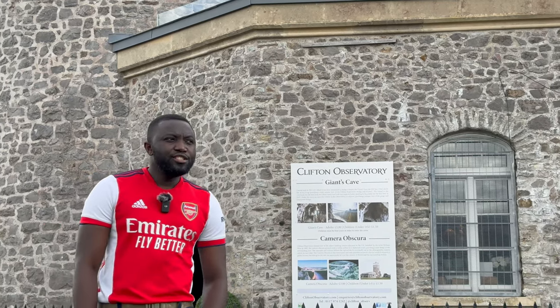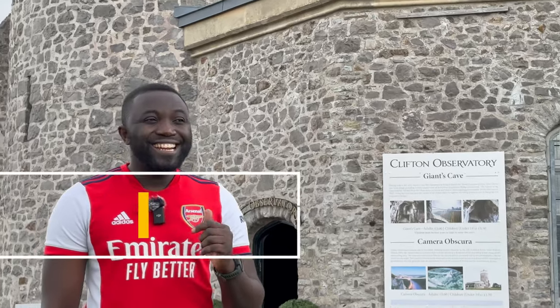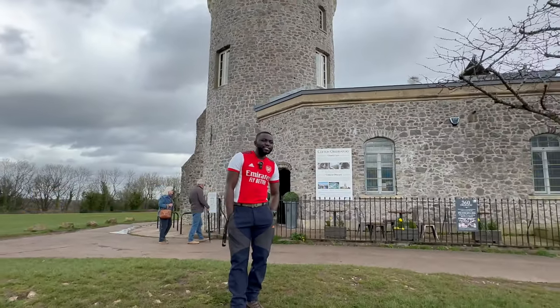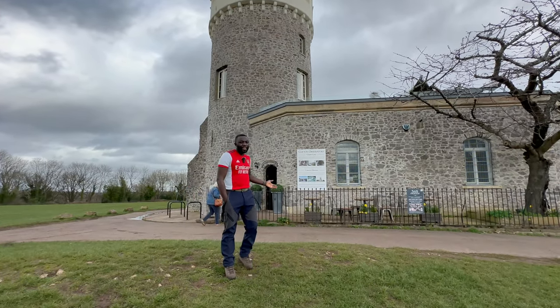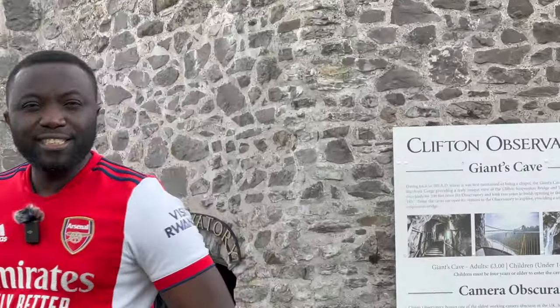Hey YouTube, it's Desag and today we're in Bristol here to check out the Clifton Observatory next to the Clifton Suspension Bridge. Local folklore suggests that there were two giants that lived here some hundreds of years ago. So come with me, let's check this out.